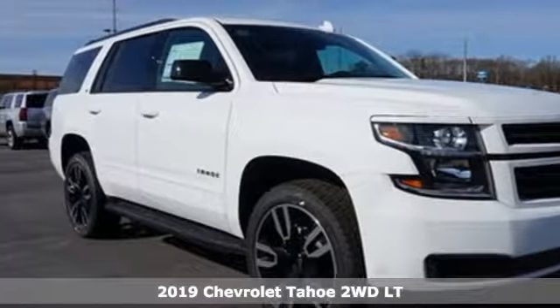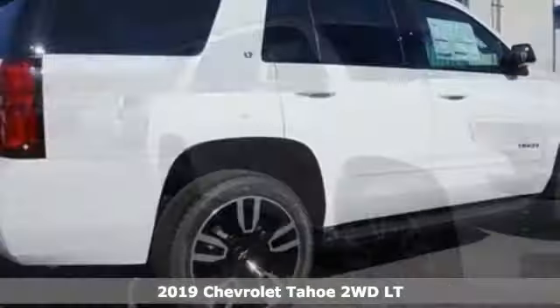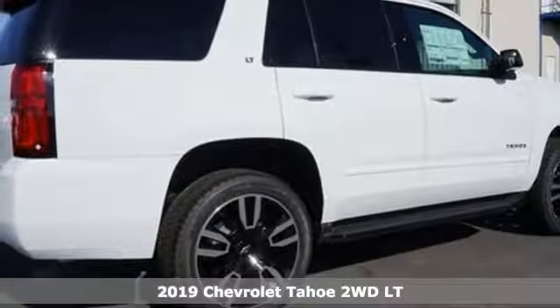It's a new 2019 Chevrolet Tahoe. Chevrolet, 100 years of icons. It comes with great features you'll love.